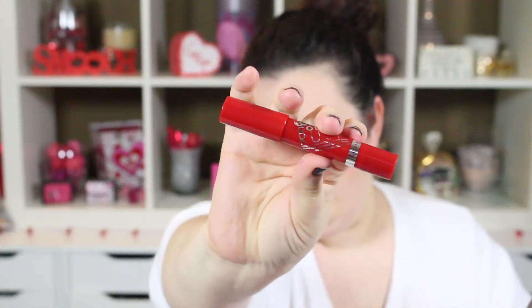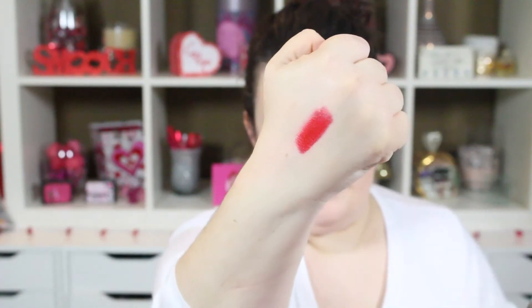The last one is number 500, The Redder The Better. Out of all of them, this is the only one you really have to be careful applying — it has a lot of red pigment. But it is stunning — a gorgeous bright, classy red. It reminds me a lot of Revlon's Fire and Ice, which is my hands-down favorite red of all time. I truly think if I had a choice, I'd walk around with a red lip every day.